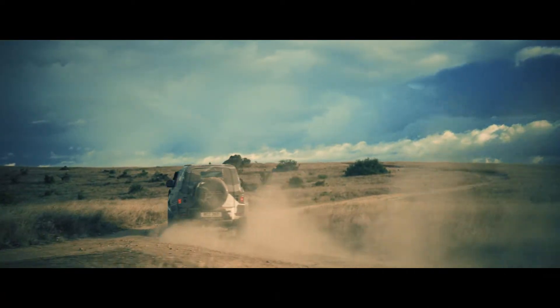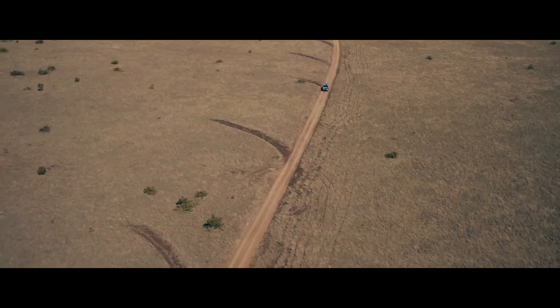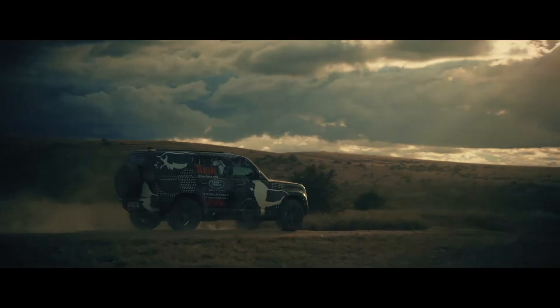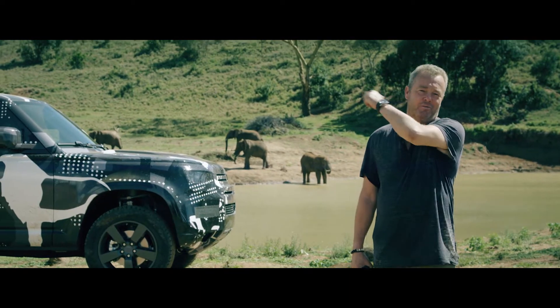I'm in awe of polar bears for their fortitude. I'm in awe of tigers for their ruthlessness. But then, the most emotionally intelligent animal of the whole lot is the one right behind me.